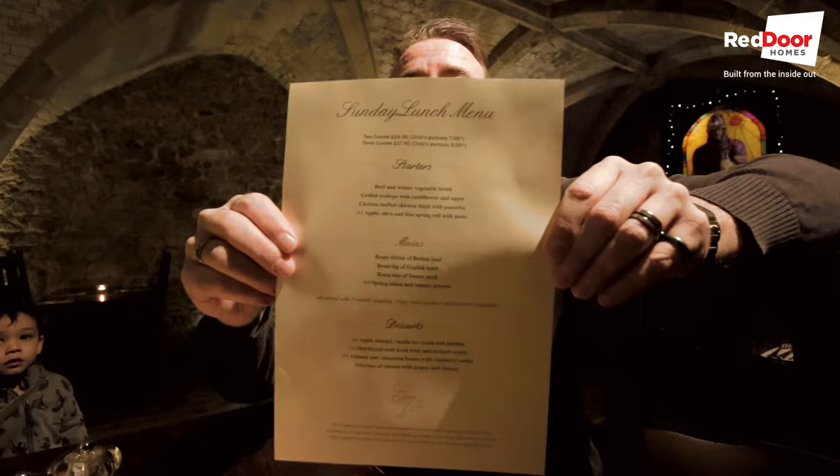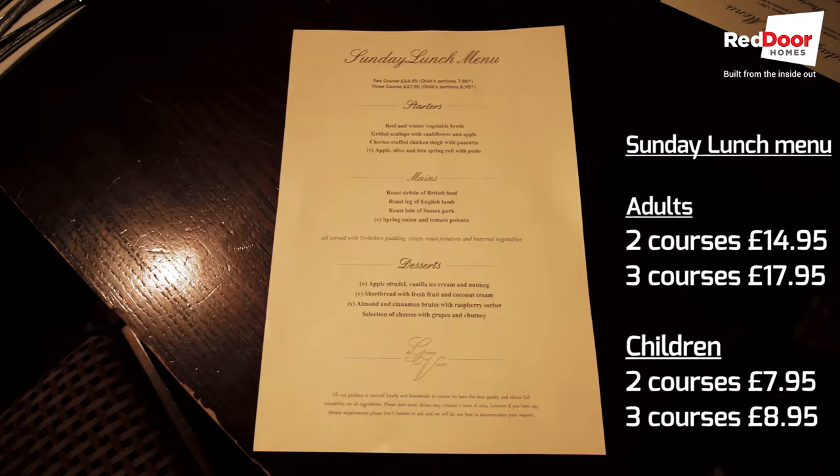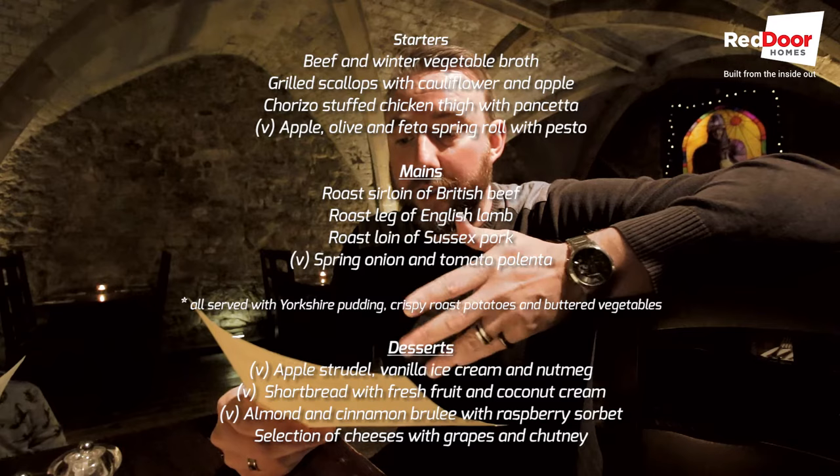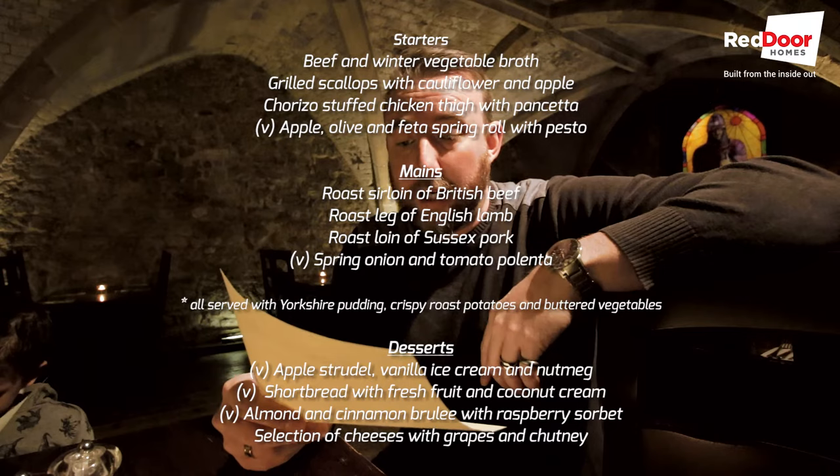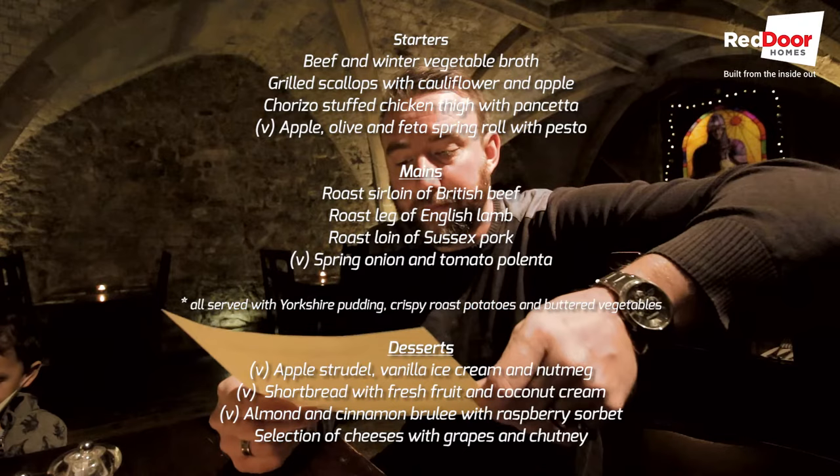On the Sunday lunch menu you get two courses for £14.95 or three courses for £17.95. For starters you've got beef and winter vegetable broth, scallops with cauliflower and apple, chorizo stuffed chicken thigh with pancetta, and then an apple, olive and feta spring roll with pesto as a vegetarian option. The mains are roast sirloin beef, lamb, and Sussex pork, and the vegetarian option is spring onion and tomato polenta. Everything is served with Yorkshire pudding, crispy roast potatoes and buttered vegetables.